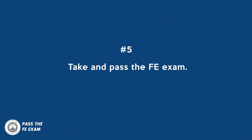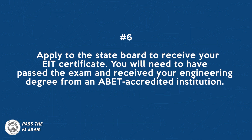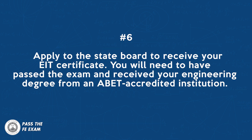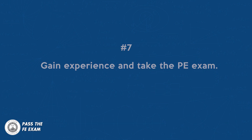Number five: take and pass the FE exam. Number six: apply to the state board to receive your EIT certificate — you will need to have passed the exam and received your engineering degree from an ABET accredited institution. Number seven: gain experience and take the PE exam. Things can get a bit scrambled here depending on the state, as some states require experience in different stages of the process, and some states even allow you to get that experience well before you take the PE exam.